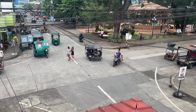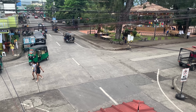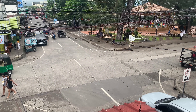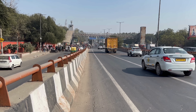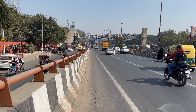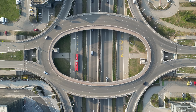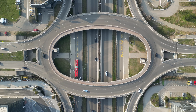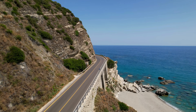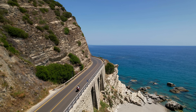So the next time you drive, walk, or ride somewhere, take a moment to think about what's beneath you. That road is more than just pavement — it's a carefully engineered system shaped by history, science, and human experience. Roads are paved the way they are not by chance, but because they represent the best solutions we've found so far to move people safely, efficiently, and reliably through the world.